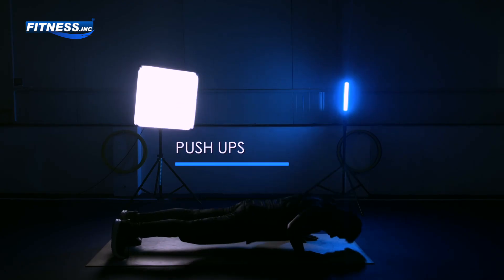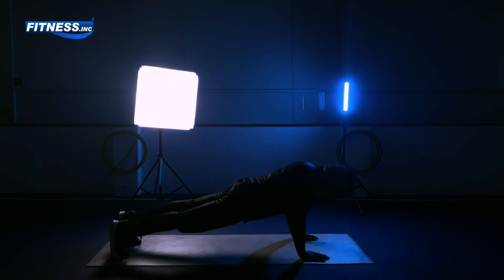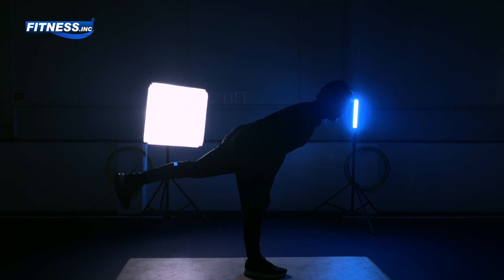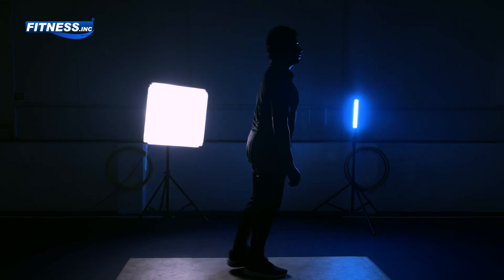By pinpointing these areas, instructors, fitness enthusiasts, coaches, strength and conditioning specialists, and physical therapists can tailor exercise programs to address specific needs, improving overall movement efficiency and reducing the risk of injury.